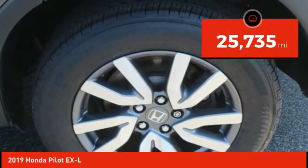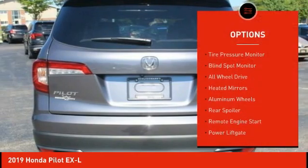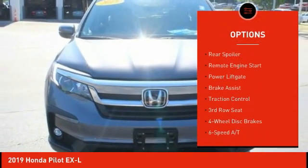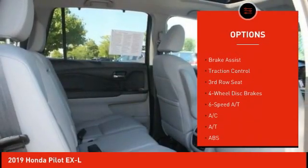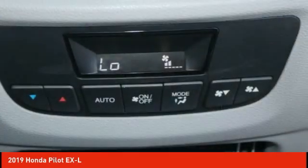This vehicle has less than 30,000 miles. Here are some of this vehicle's great options: tire pressure monitor, blind spot monitor, all-wheel drive, heated mirrors, aluminum wheels, rear spoiler, remote engine start, power liftgate, brake assist, traction control.